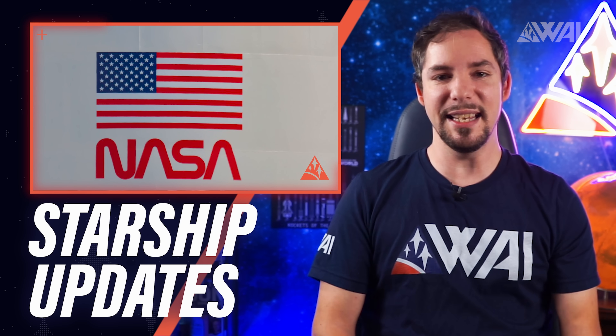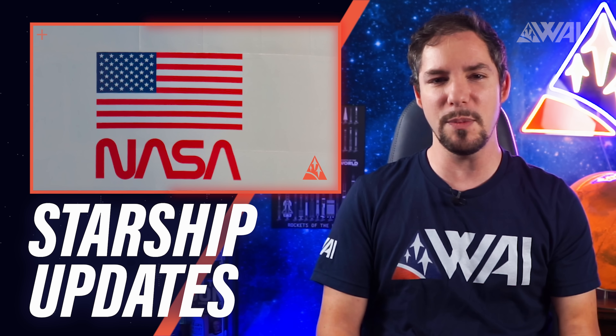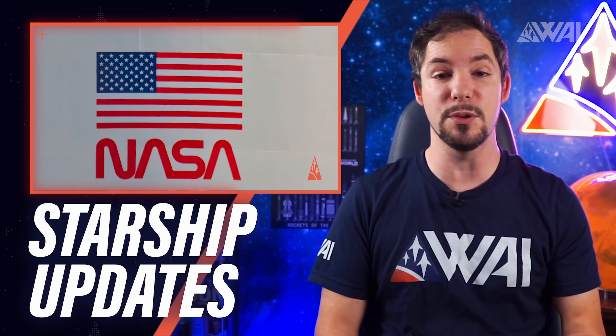Today, amongst other things, I'll explain to you what SpaceX is doing right before the upcoming Starship launch and what a tent right next to a launch mount tells us about a possible future in Boca Chica.